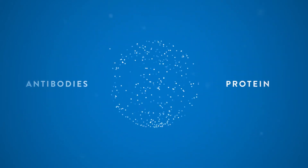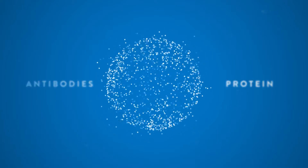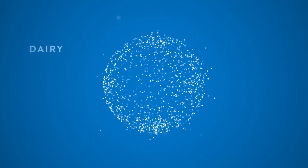Protein is a macronutrient needed for the production of immune system cells and antibodies. It's found in meat, fish, beans, legumes, dairy, and tofu.